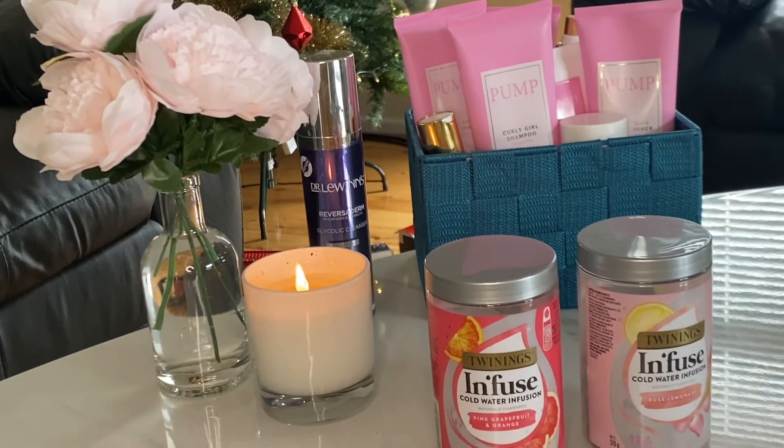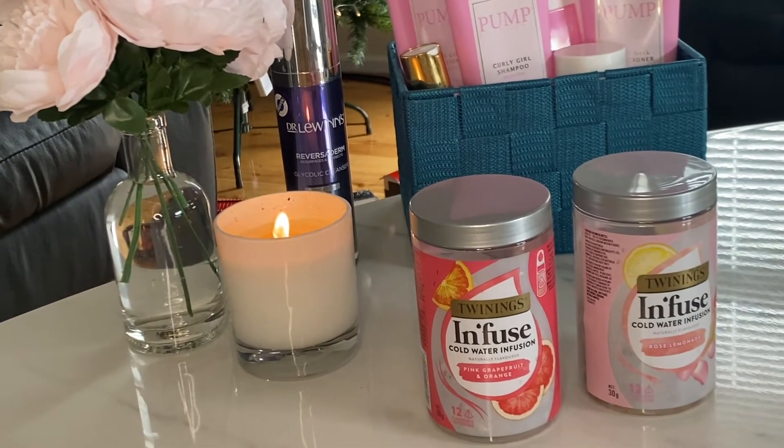Item number three: let's go into the kitchen — cold brew teas. I know I'm late on the bandwagon; I was reluctant because the concept seemed weird, but they're actually really nice. I've got the Rose Lemonade and the Pink Grapefruit and Orange. They make me feel refreshed and a little bougie — I especially like pouring them in a wine glass with sparkling water. They'd make a cute gift in a hamper, a stocking stuffer, or a Secret Santa present. Well priced, especially on sale.